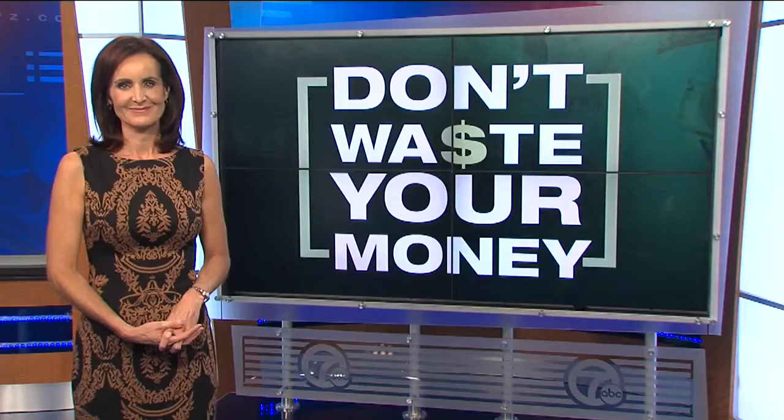Whenever you go online, your every move is being tracked. And the big question is, what happens to all that information? Joanne Pertn is here right now with advice to help you take control of your personal information.